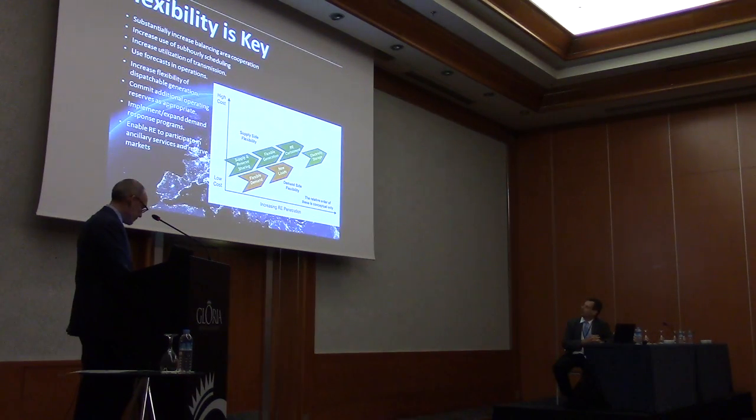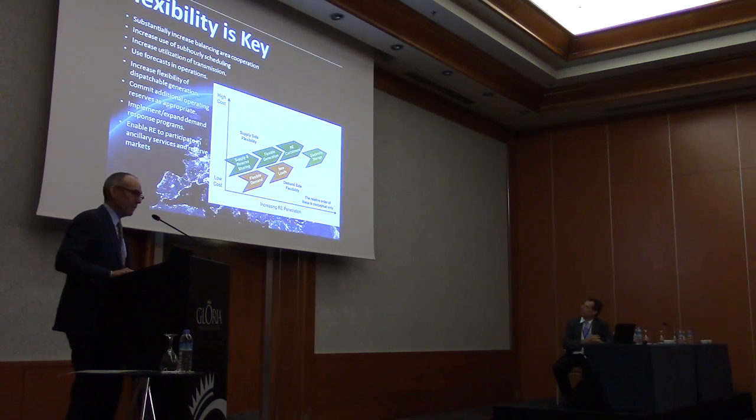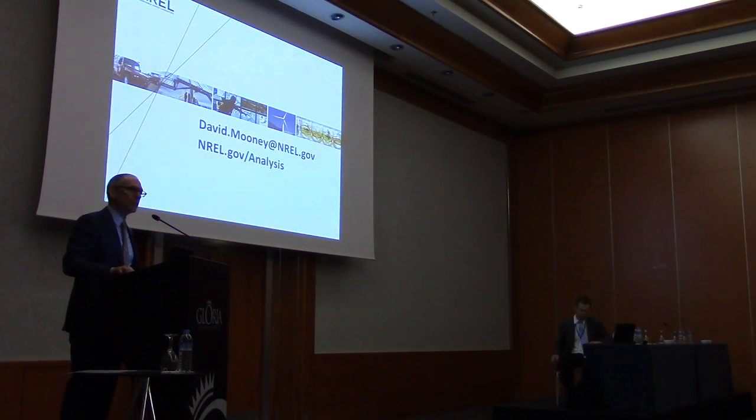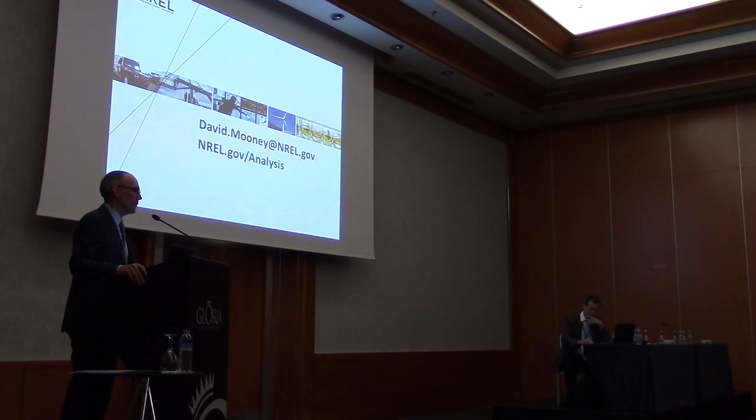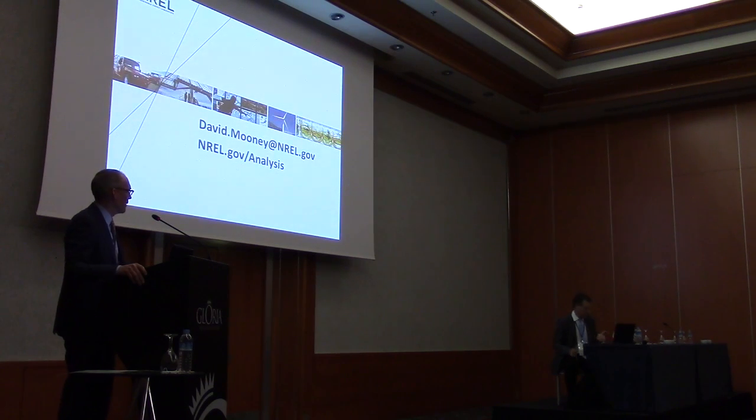Many of these studies are pointing to the same conclusion: high-penetration power systems are feasible and we can achieve very high levels of renewable penetration, making significant impact on the carbon profile of the power system. But we have to change the way we operate and regulate power systems to achieve that. Thank you very much for your attention.